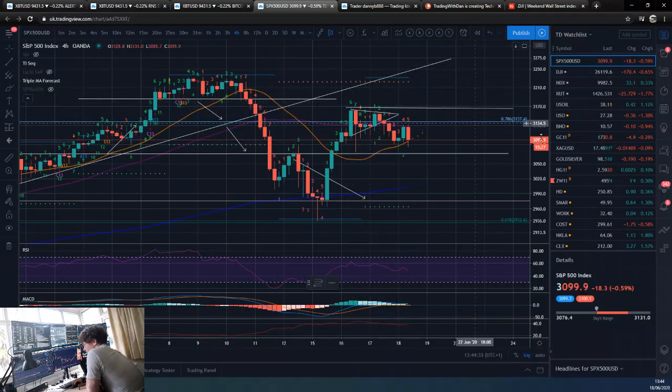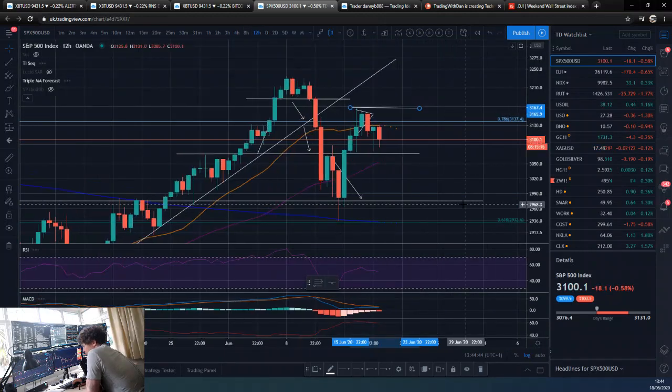Taking out these highs, I'd expect more upside. And taking out these lows, I'd expect more downside. For the time being, maybe we're just going to play out this sort of range here.